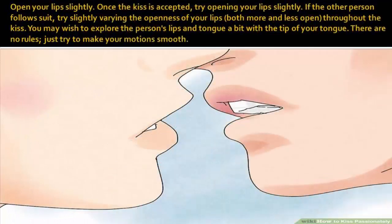Open your lips slightly. Once the kiss is accepted, try opening your lips slightly. If the other person follows suit, try slightly varying the openness of your lips — both more and less open — throughout the kiss. You may wish to explore the person's lips and tongue a bit with the tip of your tongue. There are no rules; just try to make your motions smooth.